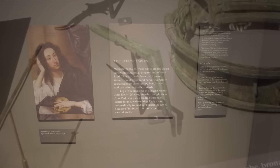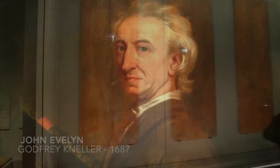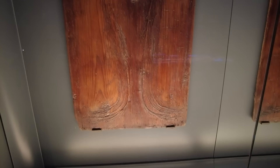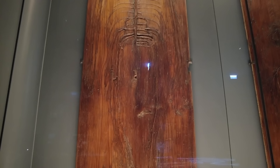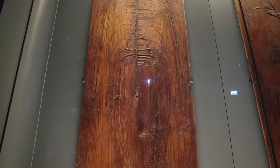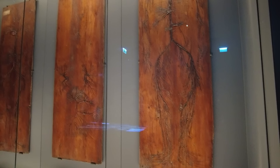The Evelyn Tables are really special — a set of four anatomical preparations on wooden boards. These are the oldest anatomical preparations in Europe, and they get their name from the English writer John Evelyn, who acquired them in Padua in 1646 and donated them to the Royal Society. Used as a teaching tool in Italy, each displays a different system: arteries, nerves, and veins, dissected and glued to pine planks covered with varnish. The four panels show the spinal cord and nerves, the aorta and arteries, the vagus and sympathetic nerves, and vein distribution throughout the body.